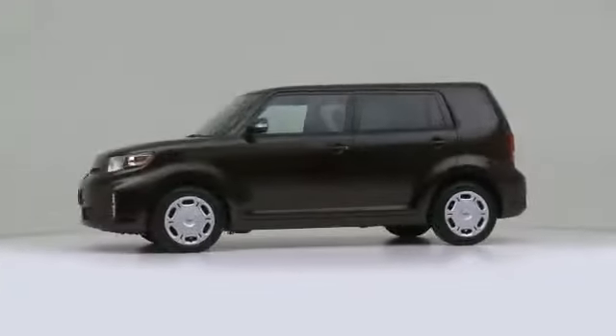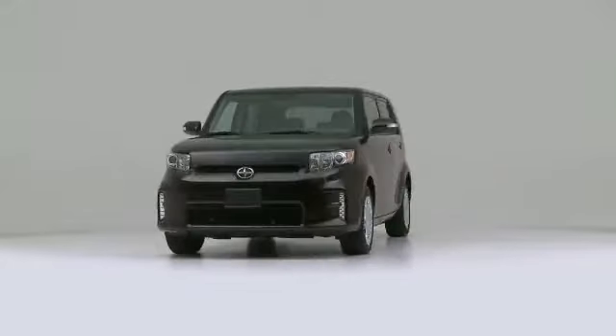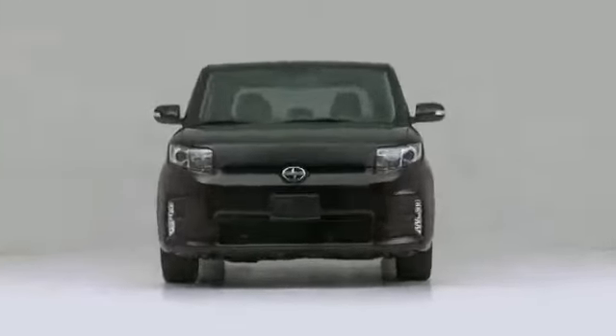The 2013 Scion XB. A great vehicle and a great value.